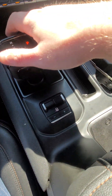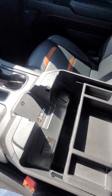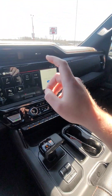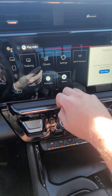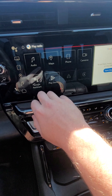Trailer brake controller, there's your wireless charger right down there, and then rear slider right there. Apple Android CarPlay, trailering information, and climate controls right there as well.